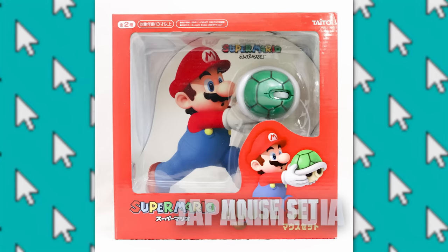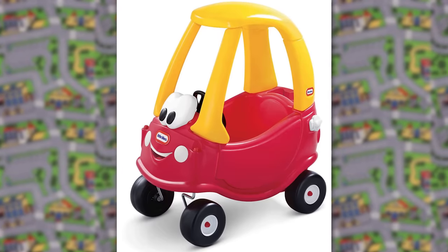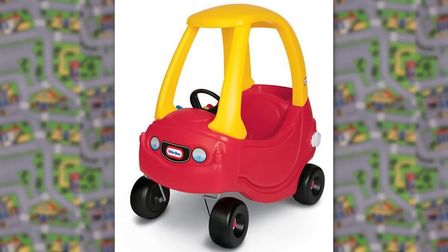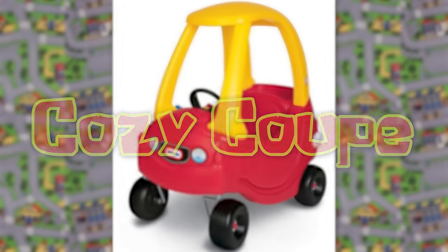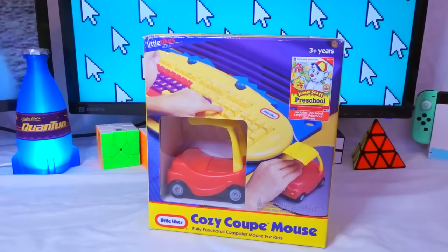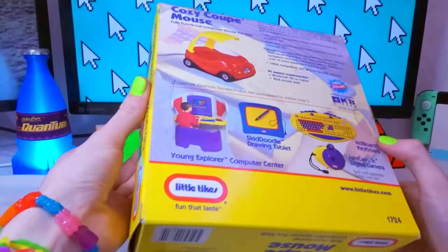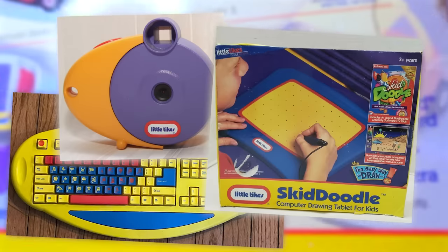There's also some Koopa shell mouses that look way too small. Do any of you remember driving around in these weird car things as a kid? Well, this one in particular is called the Cozy Coop, created by the company Little Tykes. And one day in 1999, they released the official Cozy Coop computer mouse. On the back of the box we can see some other products they made, like this keyboard, a camera, a drawing tablet,